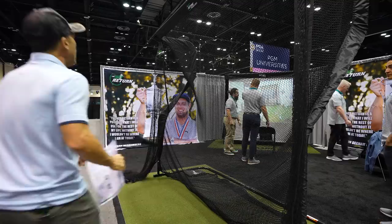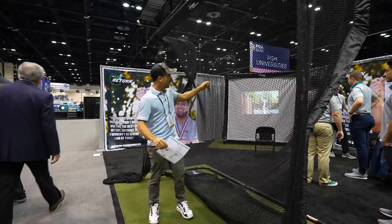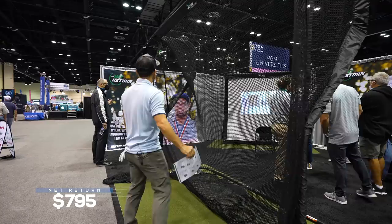This is your at-home Net Return deal — Bryson uses this one, let's put it that way. You've got some side netting here so when you shank something it doesn't break your wall open. I like the tight little squares; the net I have has larger squares — not good. Net Return link below. These are cool.